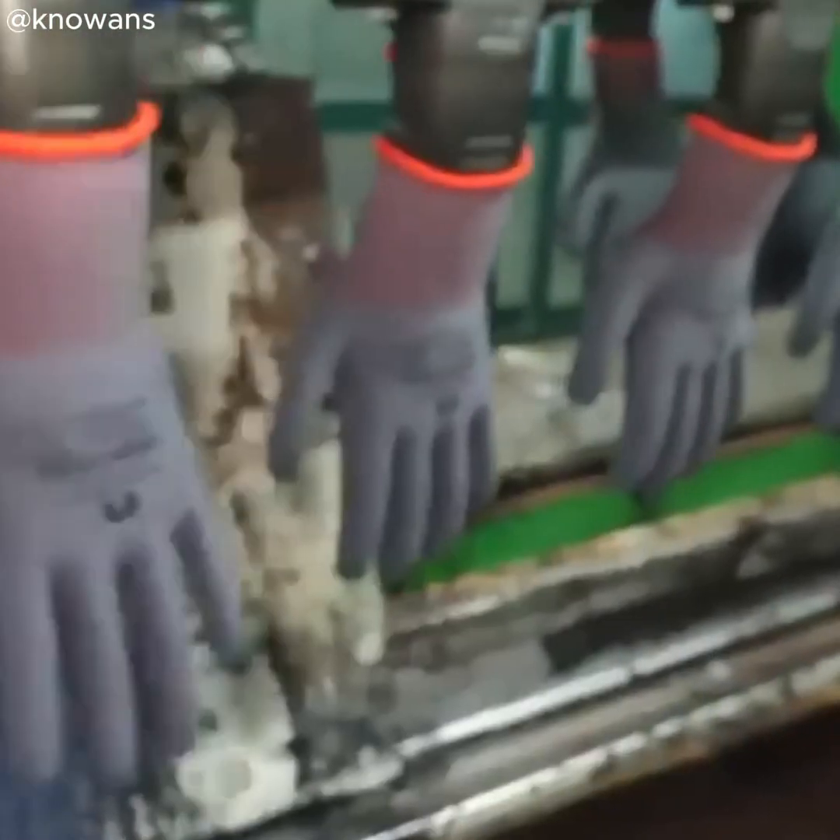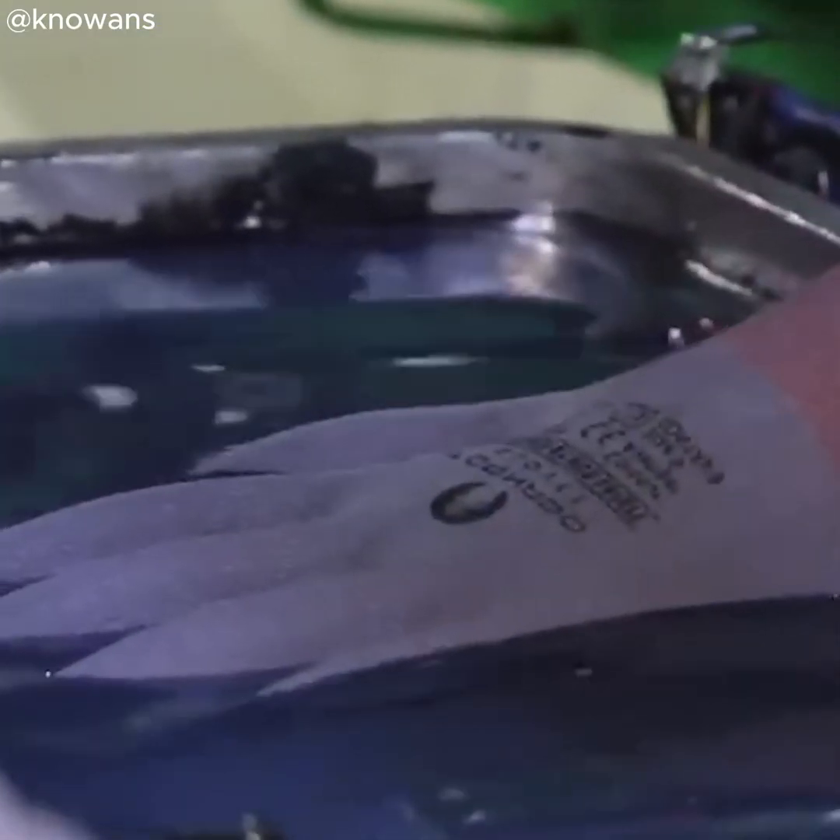The material is then dipped to enhance durability and provide anti-slip properties. It even protects hands from harmful dust and debris.